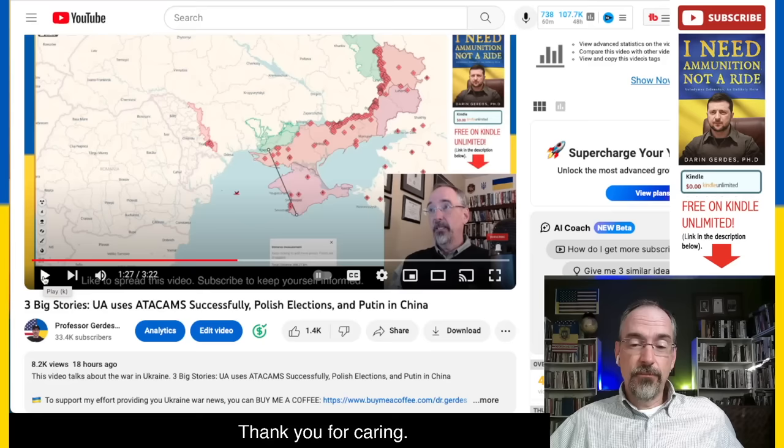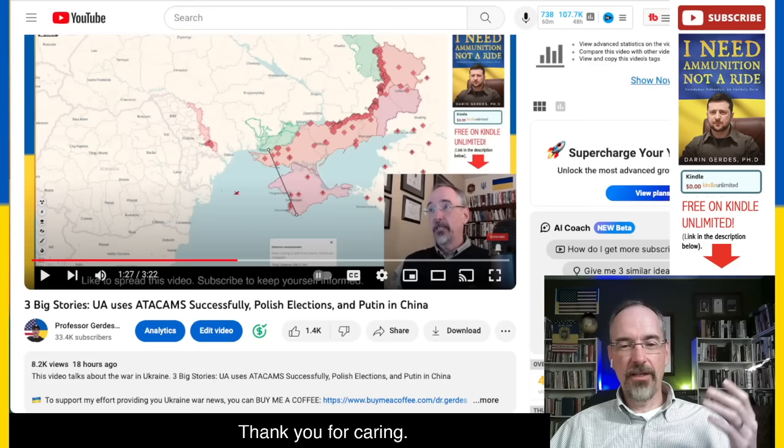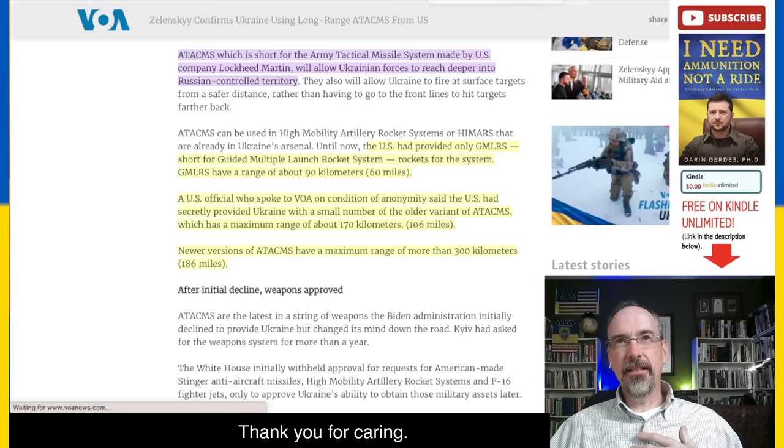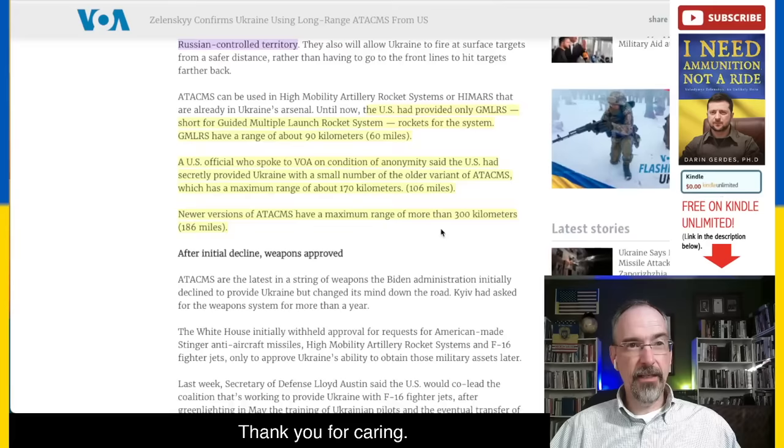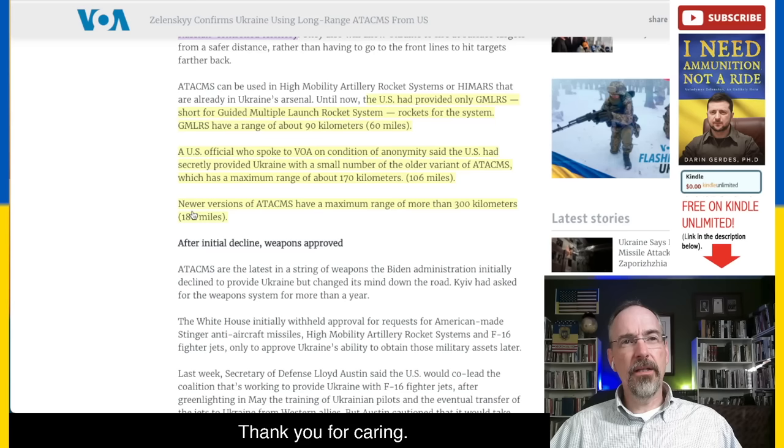I misspoke a little bit, because we don't know if they have the ATAKIMs that have that kind of range. They may very well have the new ones — they didn't tell us about the older version of ATAKIMs. I was talking about what the range of an ATAKIM is based on the top-line version. But honestly, I got it wrong, because they have the older variant. The U.S. had provided only GMLRS with a 60-mile range. A U.S. official said Ukraine was supplied with the older variant of ATAKIMs with a 106-mile range — so that's not the same thing. We still don't know whether they have the new ones or not; they might have a new one or two as part of the package.